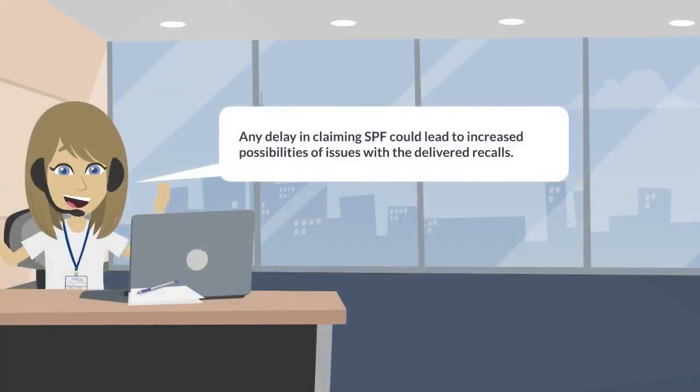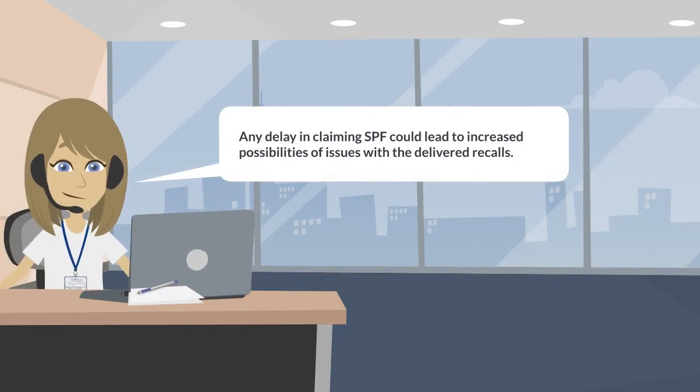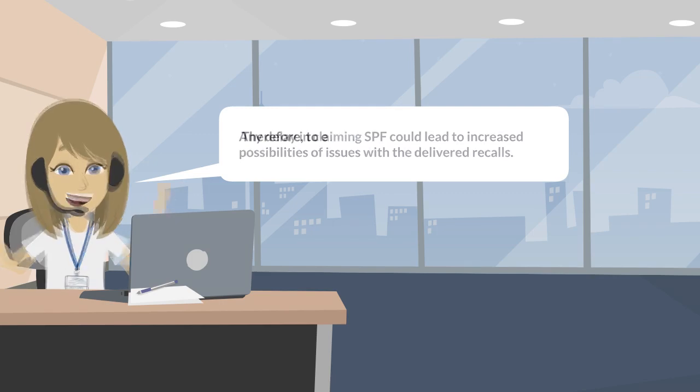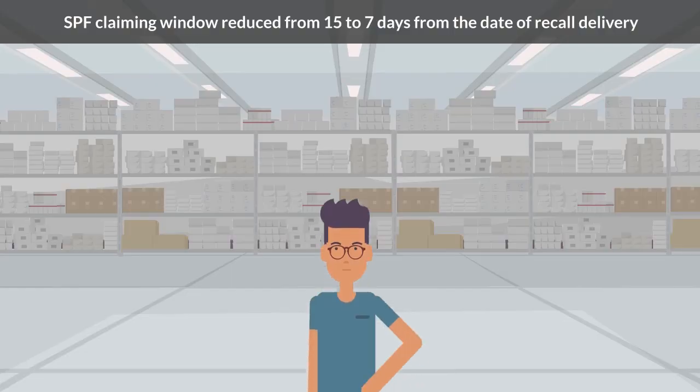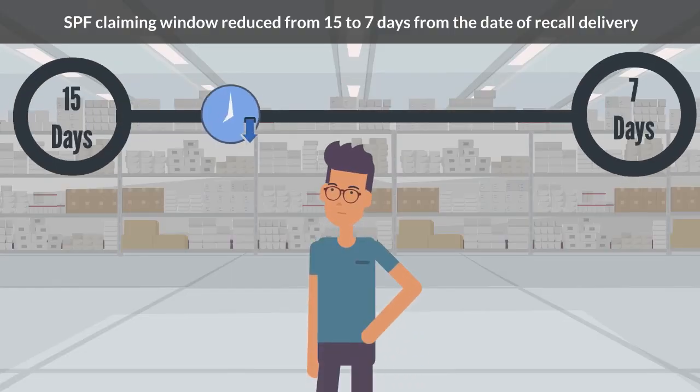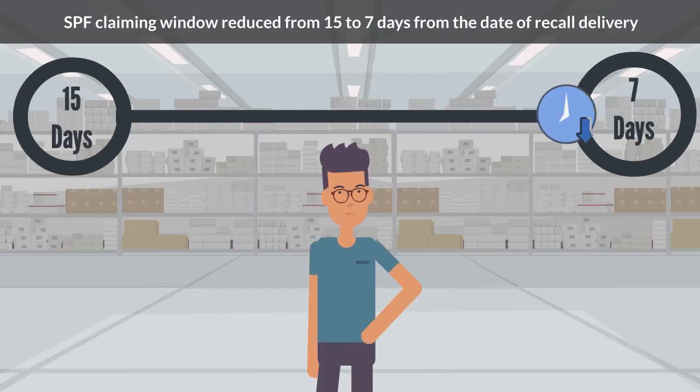We observed that any delay in claiming SPF would lead to increased possibilities of issues with the delivered recalls. Therefore, to establish a robust system to simplify and fasten the SPF claiming process, we have now reduced the SPF claiming window from 15 to 7 days from the date of recall delivery.